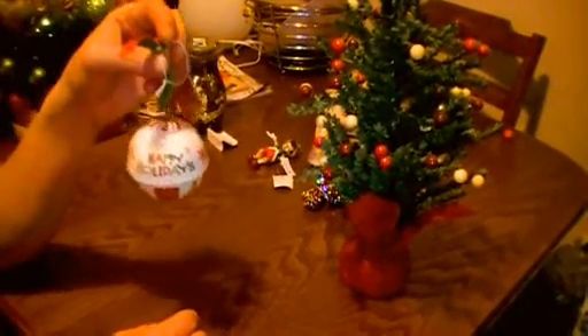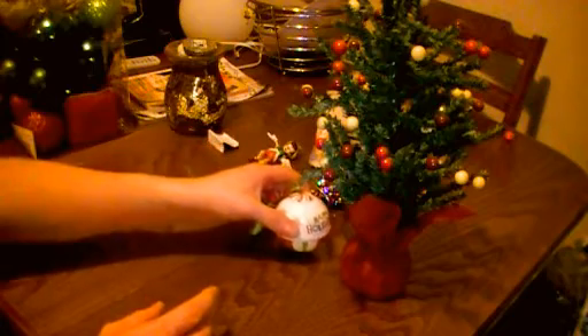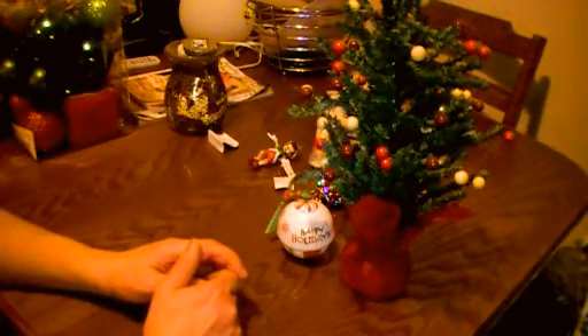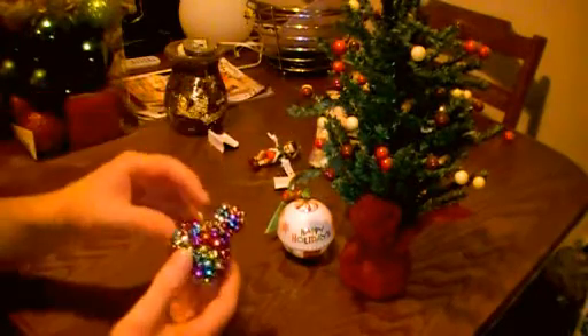The lady who worked in the Christmas shop said that she can't play any holiday music at home at Christmas, because the store plays Christmas music all year round. That must drive you insane.